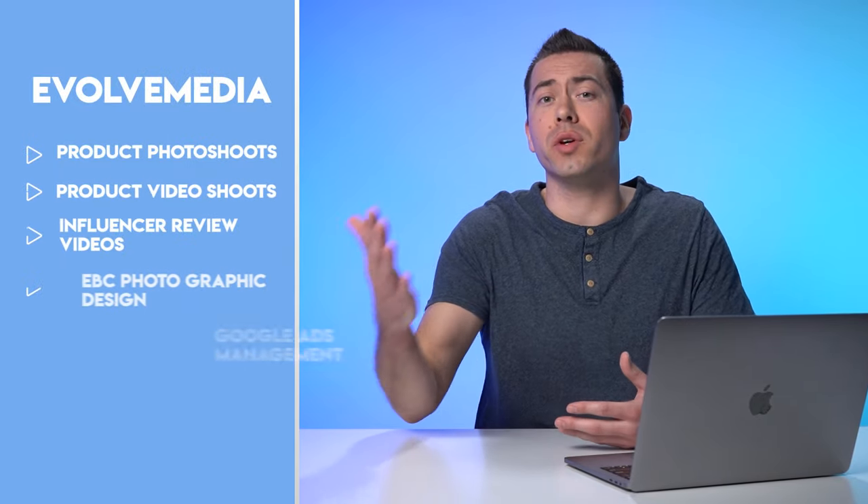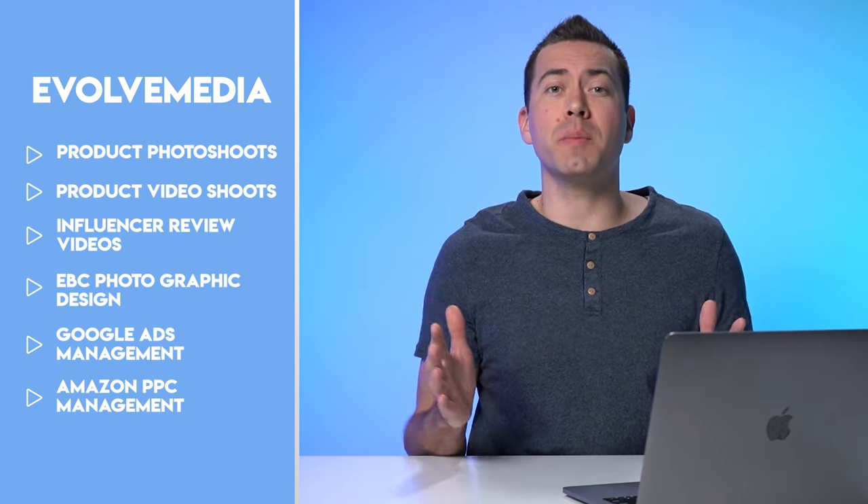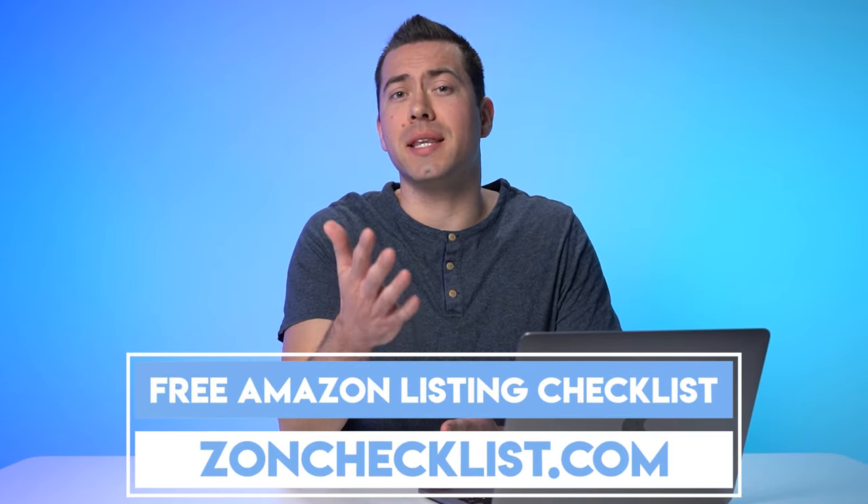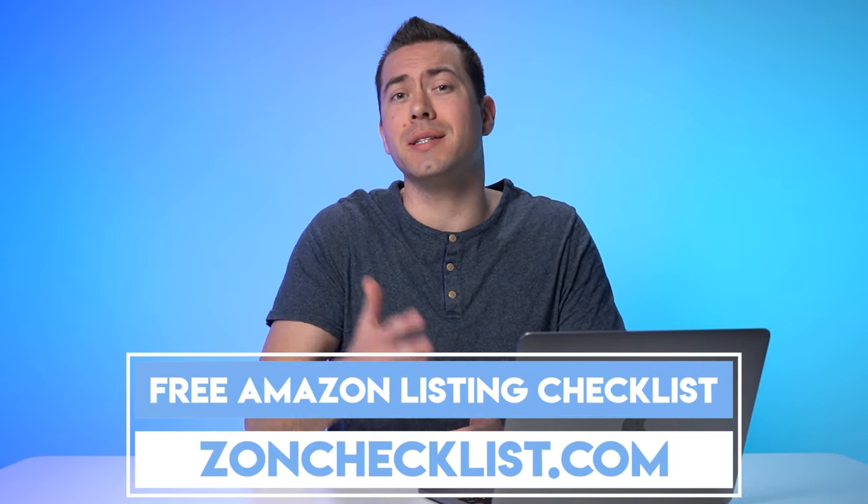If you don't know me, my name is Ian Smith with Evolve Media. We're an Amazon marketing agency that helps sellers boost the conversion rate of their listings using photo and video content. We actually put many of our conversion rate boosting strategies into our free Amazon listing checklist. You can get access to this by going to zahnchecklist.com.